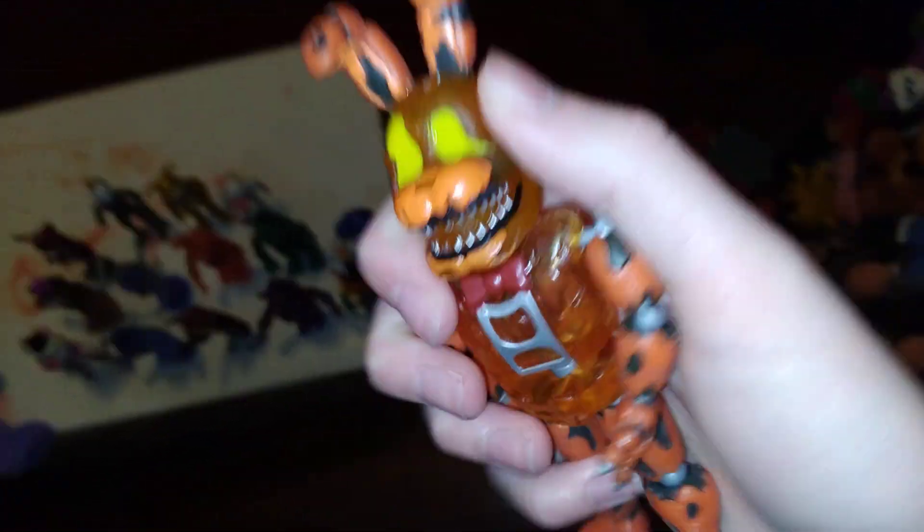High Score Toy Chica — actually, you know what, this could be higher on the list. Jackobonny — I like it, I think it's a pretty nice figure.